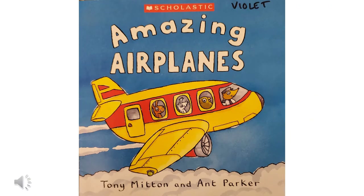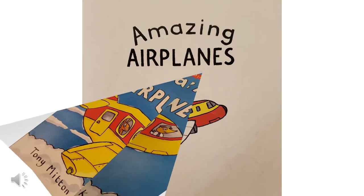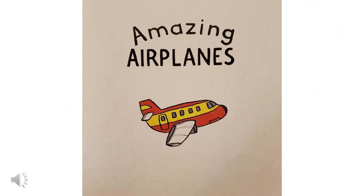Hi, it's Miss Julie. Today I'm reading Amazing Airplanes by Tony Mitten and Ant Parker, published by Scholastic. If you stay on after I finish reading the book, I'll show you how to make a really cool airplane out of popsicle sticks and a clothespin.